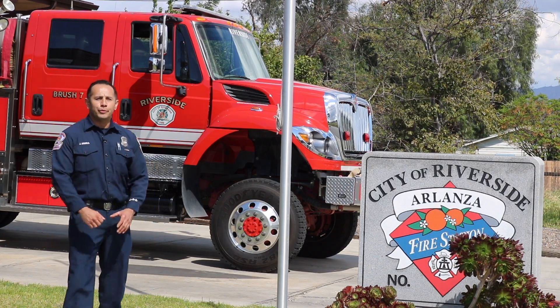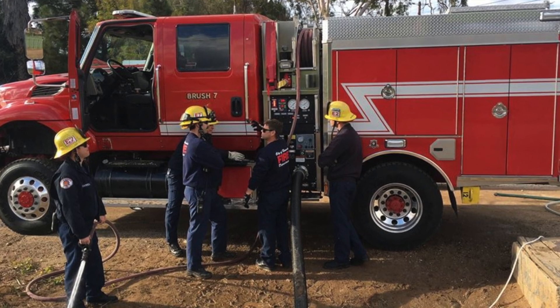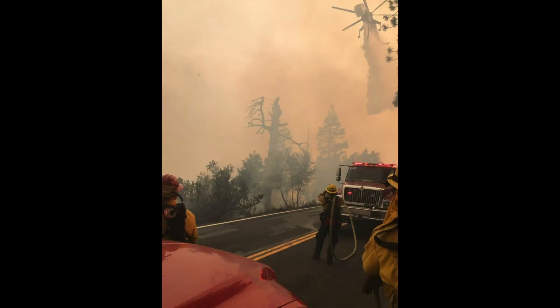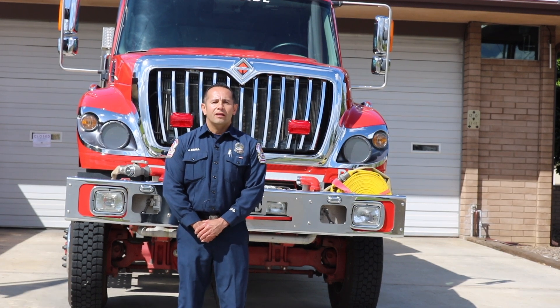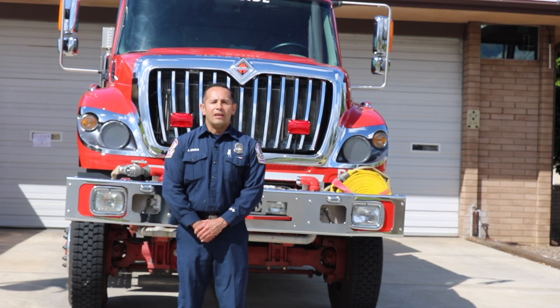Come with me, let me give you a tour of Brush 7. Brush 7 is cross-staffed by Engine 7's crew, but this brush is not only assigned here in the city — it also responds on mutual aid throughout the state. When we respond to mutual aid, we are responding in a strike team. The strike team consists of a strike team leader and five like units.